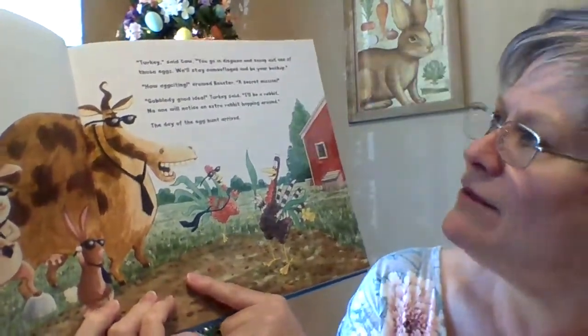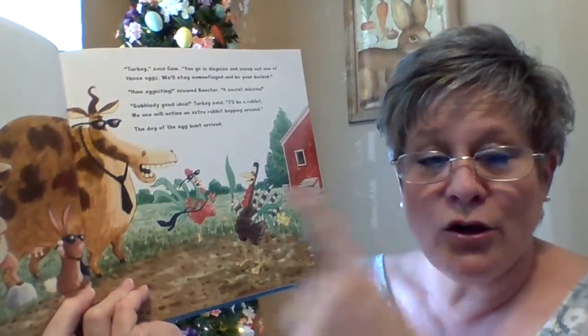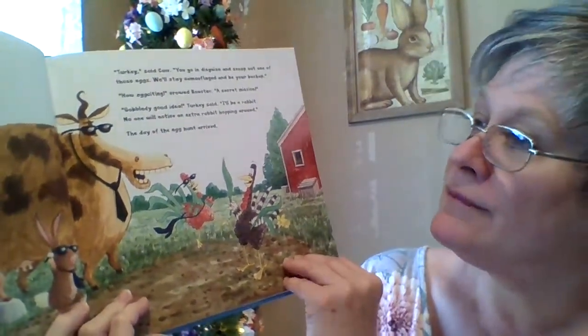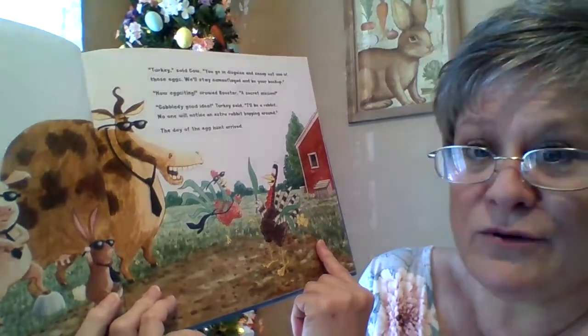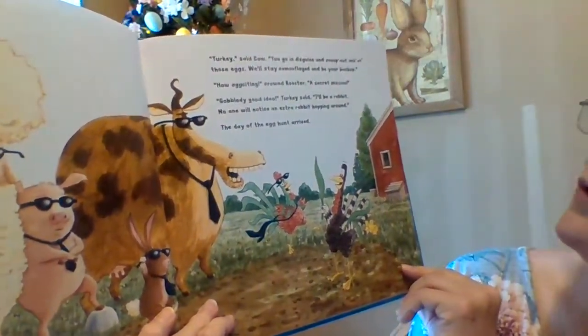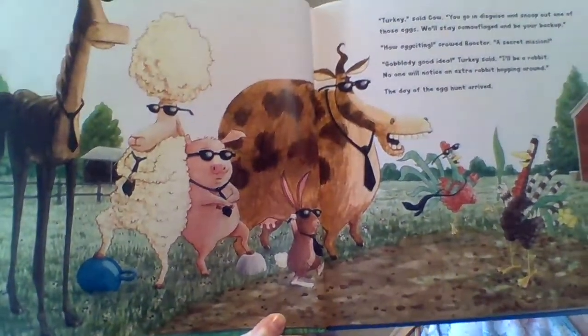Do you know what camouflage is? It's a way they can dress up and kind of blend into the background. You might see army men and army women wearing it — looks like an army uniform — or it could be disguises. They're going to disguise themselves. How exciting, crowed Rooster. A secret mission! Gobbledy good idea, Turkey said. I'll be a rabbit — no one will notice an extra rabbit hopping around. Finally, the day of the Easter hunt arrived. Let's see if he's going to look like a rabbit.